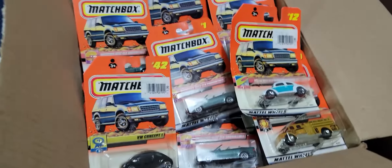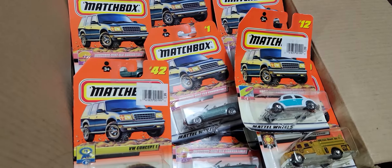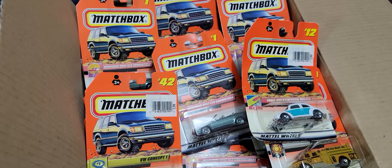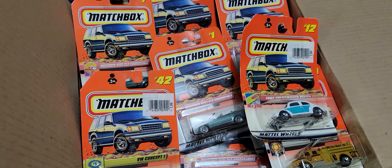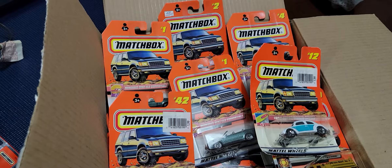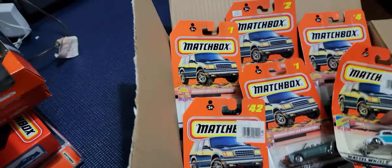Hi guys, welcome to my YouTube channel. I'm going to do the second part of a review of some cars I purchased online. These particular Matchbox cars are from 1999 as far as I can tell, so I'm just going to be going through them fairly quickly. I'm not going to spend too much time on each of them, and I'm probably not going to open any of them either.